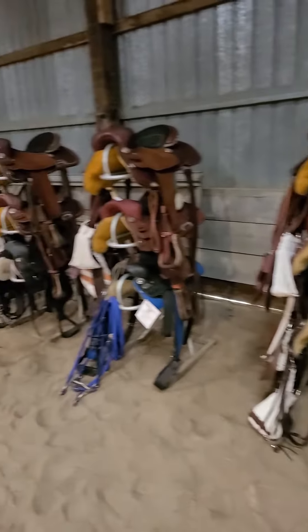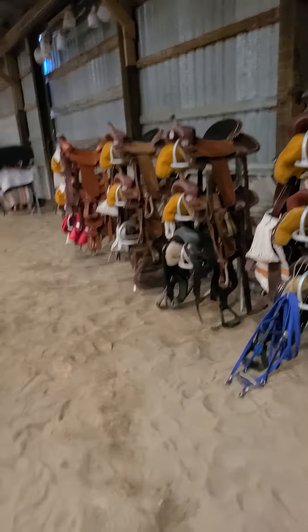If it rains, we'll be inside this shed, too. I think these are all new saddles — a whole line of them there. The sale starts at 10 a.m. We've got a lot of stuff to sell. It's going to be a big day.